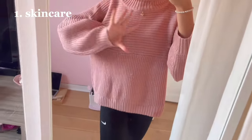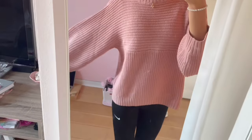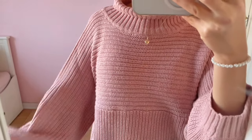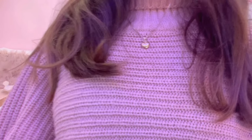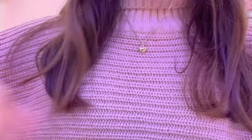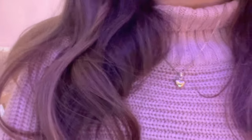I just did my skincare and got all ready, and picked out this outfit for today. It's a pretty basic outfit — the sweater is from H&M and I have my Nike leggings. I didn't really feel like putting on a really fancy outfit today. So basically what I'm gonna do now is make a to-do list for my day. I always do this in the morning so I have my day planned out, because if I don't I just end up doing nothing. I'm also just gonna go through some emails and answer them.